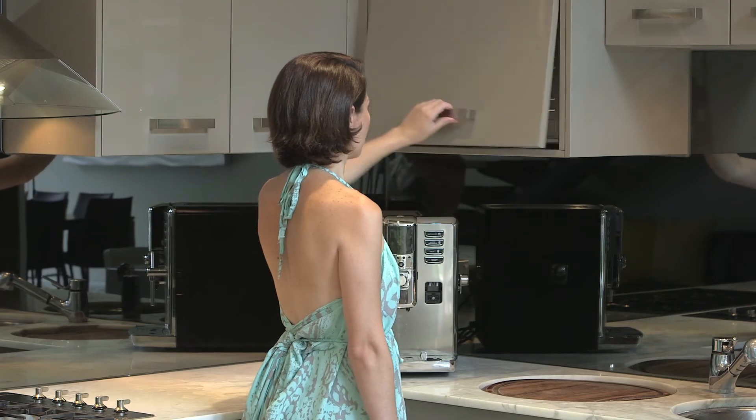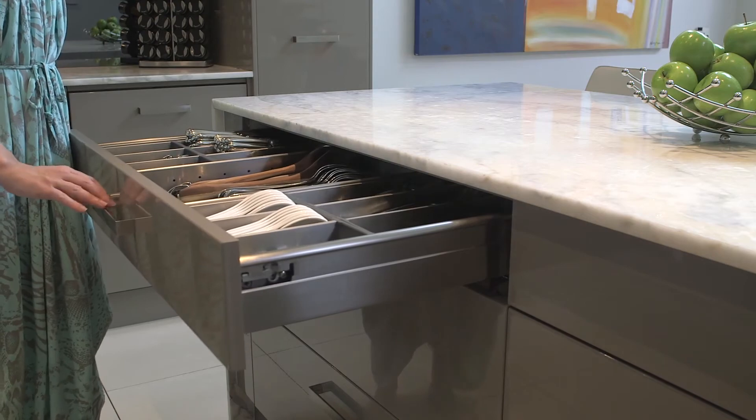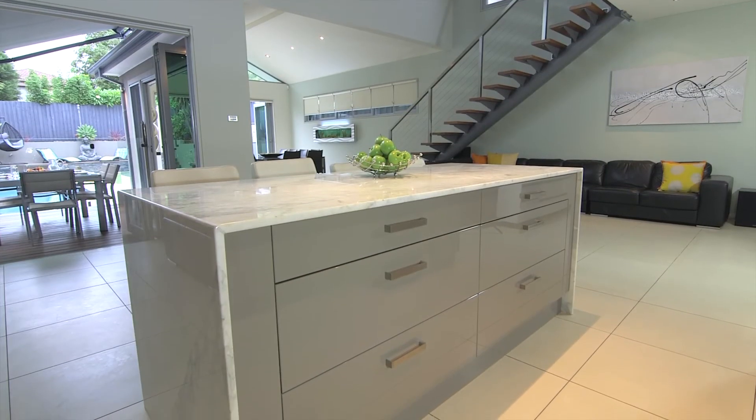The kitchen is crisp and smart with hidden appliances, Smeg gas cooking, wide drawers and a marble island bench that's great for casual meals.